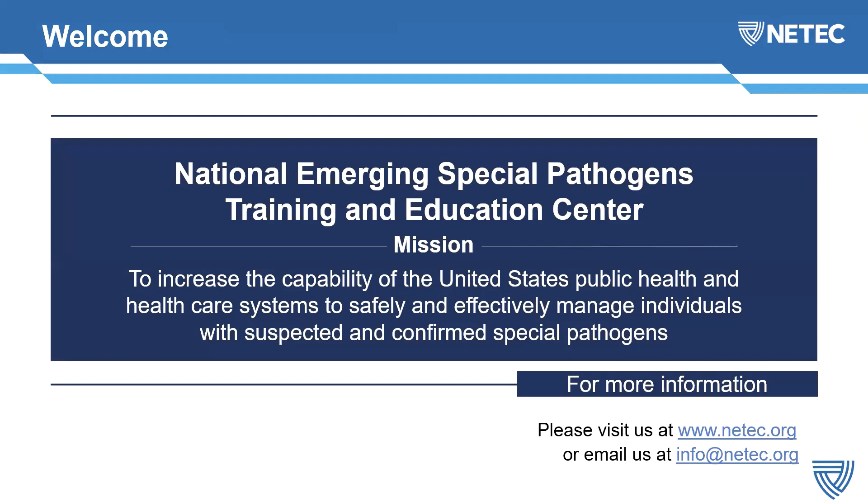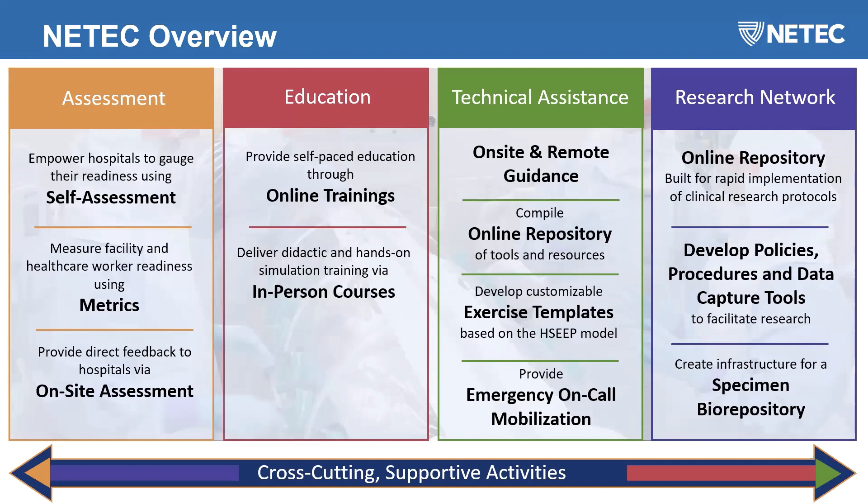Welcome from the National Emerging Special Pathogens Training and Education Center. Our mission is to increase the capability of the United States public health and healthcare systems to safely and effectively manage individuals with suspected and confirmed special pathogens. We have four core functions: assessment, education, technical assistance, and our research network.